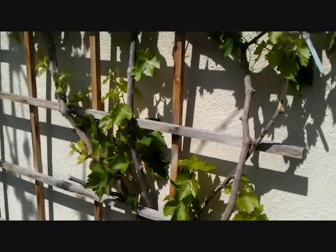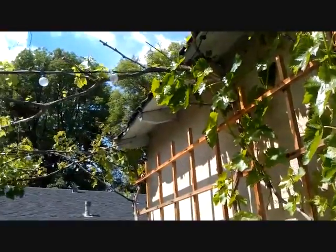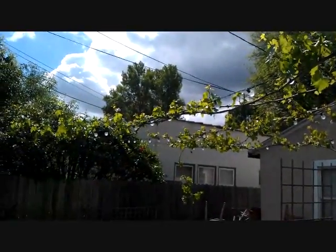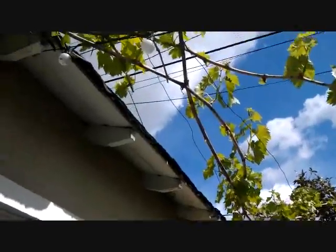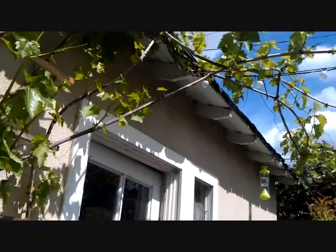Here is my Thompson green seedless grape and it is going gangbusters — already blooming really well. This guy is really long, he goes all the way down there and back up and down again, and he already has some clusters growing on him right there. More clusters growing too — it's pretty exciting.